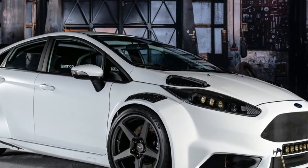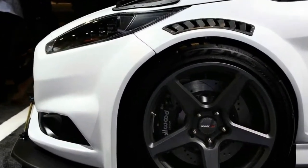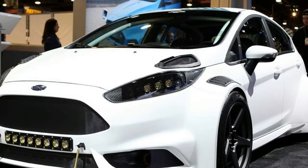Up front, just above the one-off splitter, is a DC Highlights Flex Light Bar. Just north of that, beyond the custom carbon-fiber adorned headlights, you'll find hood-mounted vents, similar to the fenders, both of which are LD Maker 3D printed pieces.